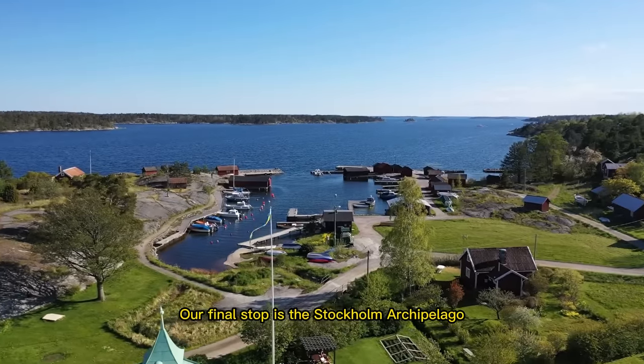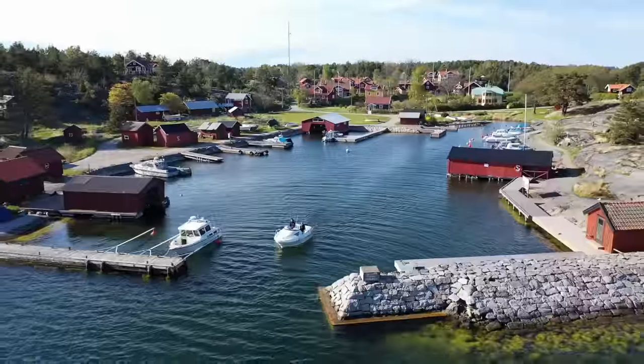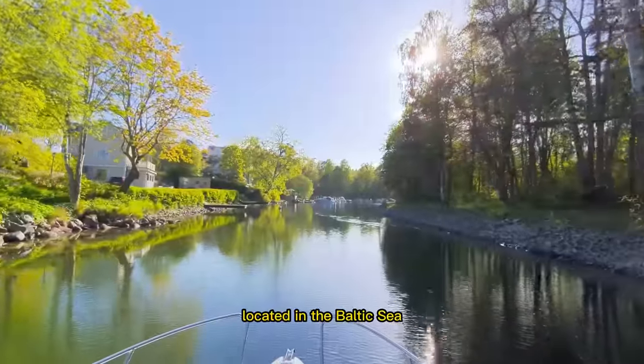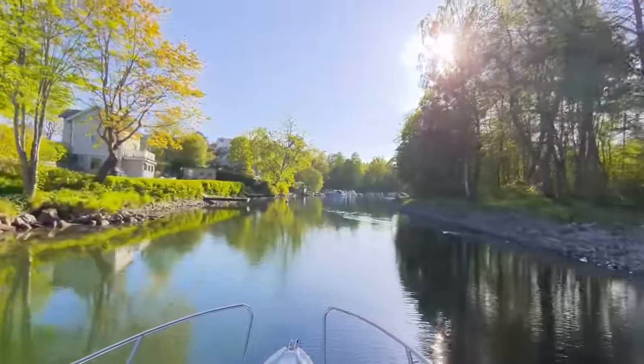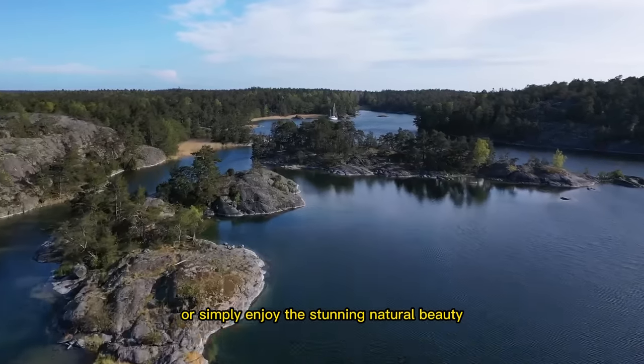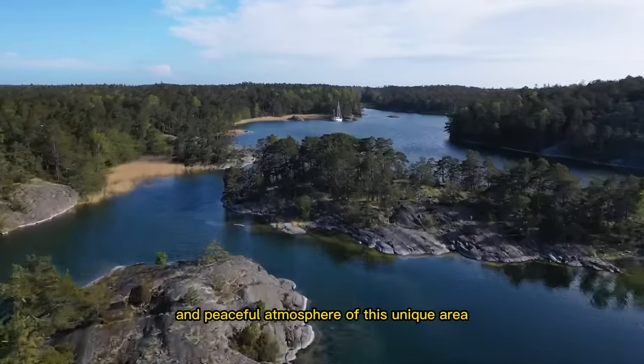Our final stop is the Stockholm Archipelago, a cluster of over 30,000 islands and islets located in the Baltic Sea. You can take a boat tour, go kayaking or fishing, or simply enjoy the stunning natural beauty and peaceful atmosphere of this unique area.